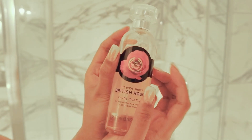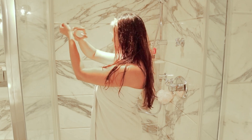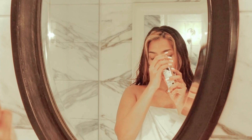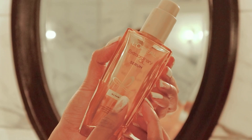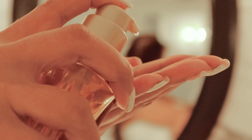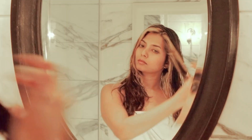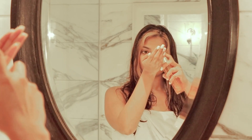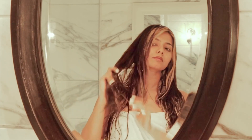Lastly, I'm going in with the British Rose Scented product. I'm using the L'Oreal's Extraordinary Oil Serum and applying it all over my hair. I'm going in with a Tangle Teezer to detangle my hair, and I'll quickly go ahead and dry my hair.